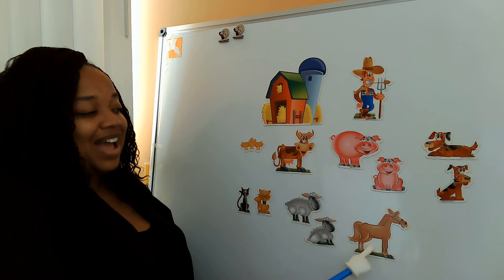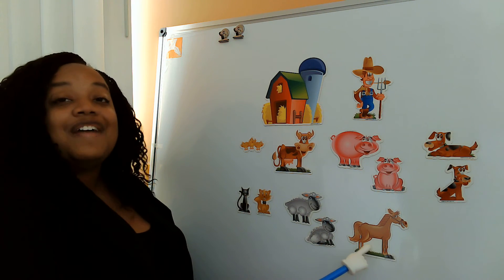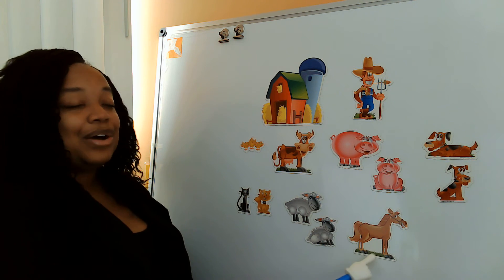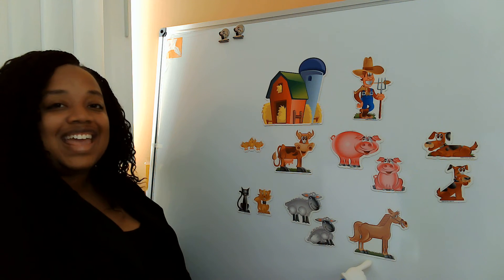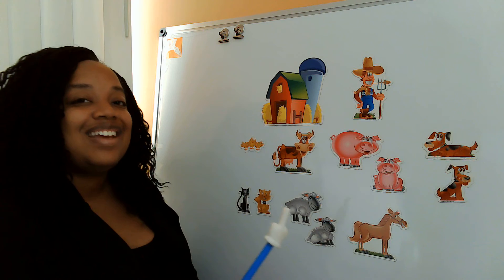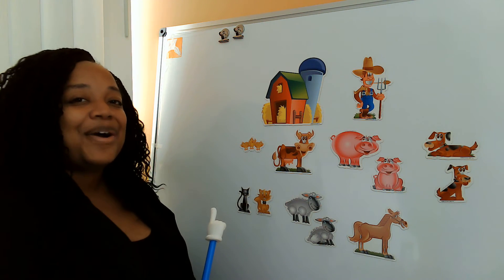Old MacDonald had a farm, E-I-E-I-O. And on that farm he had a horse. E-I-E-I-O. With a neigh neigh here and a neigh neigh there. Here a neigh, there a neigh, everywhere a neigh neigh. Old MacDonald had a farm, E-I-E-I-O.